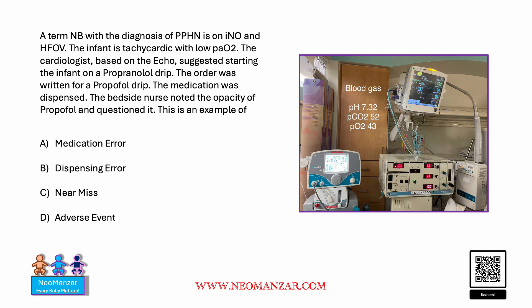The cardiologist did an echo and suggested starting the infant on a propofol drip. The order was written for propofol drip. The medication was dispensed, but the bedside nurse noticed some opacity in the propofol and questioned it.